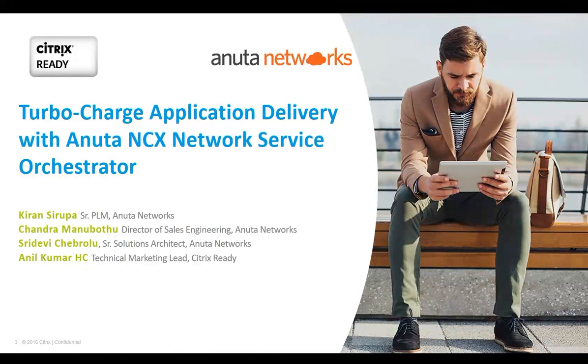Good morning, good afternoon, and good evening, depending on where you're connecting from. Welcome to yet another webinar from the Citrix Ready Technical Webinar Series. We have Anuta Networks today, who will be demonstrating how their network service orchestrator, which is the NCX, is going to really turbocharge your application delivery.